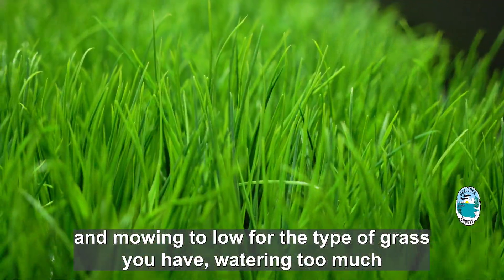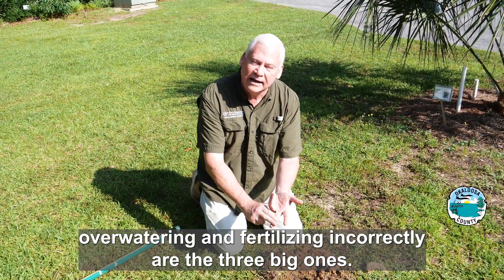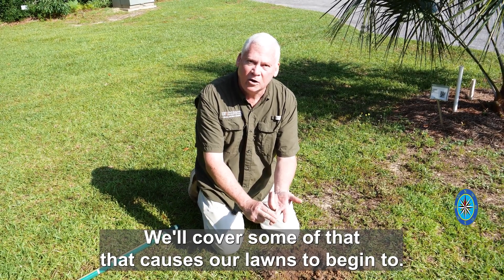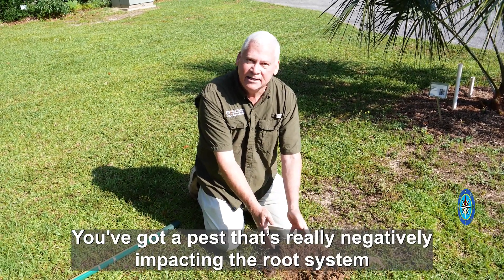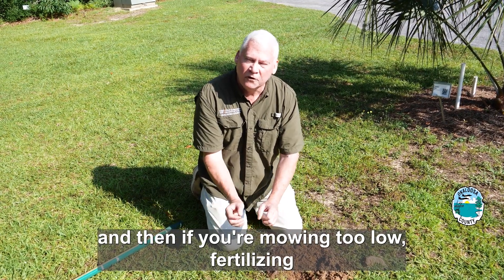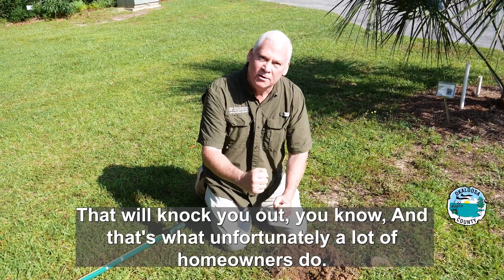Mowing too low for the type of grass you have, watering too much, overwatering, and fertilizing incorrectly are the three big ones that cause our lawns to decline. You've got kind of a one-two punch — you've got a pest that's really negatively impacting the root system, and then if you're mowing too low, fertilizing incorrectly, and watering too much, it's like the second punch that will knock you out. And that's what, unfortunately, a lot of homeowners do.